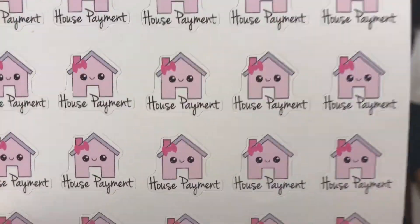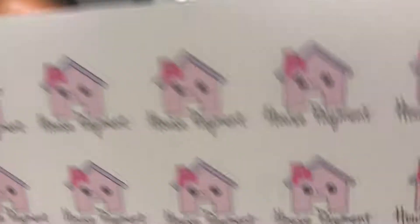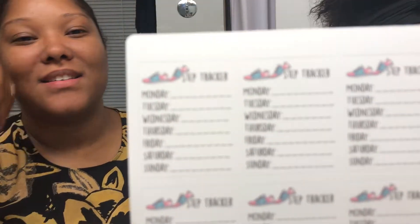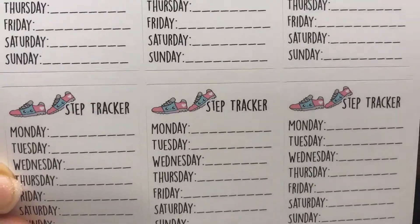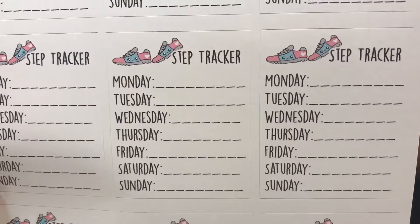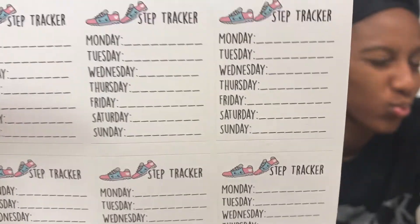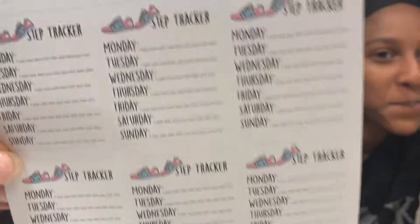These are the house payment stickers — I think they're adorable. I'm a homeowner, so you've got to make sure you pay that mortgage on the first. Next are the step tracker stickers, which go Monday through Sunday. I have an Apple Watch so I can transfer the information and keep it all in one place to see how I'm doing. If I'm sitting too much at work I'll get up and walk — I have a sit-down job so I have to make the effort to get my steps up.